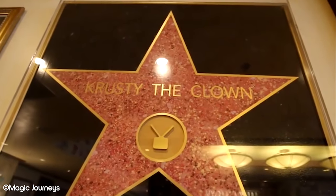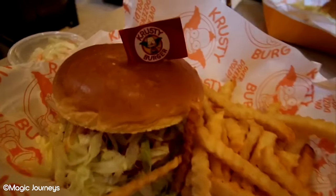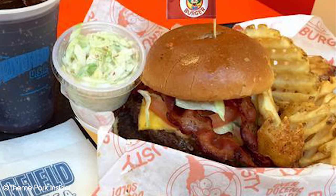Where Krusty Burger can start to seem expensive is if you order a drink on top of this, so we would recommend bringing your own drink if possible. Overall, we highly recommend Krusty Burger as one of the top Universal Studios Hollywood restaurants and it's definitely worth a visit.